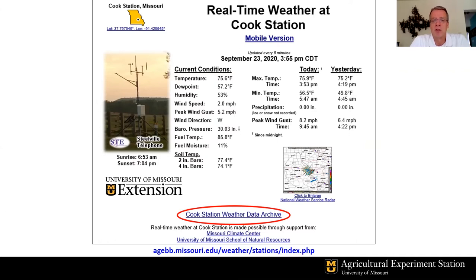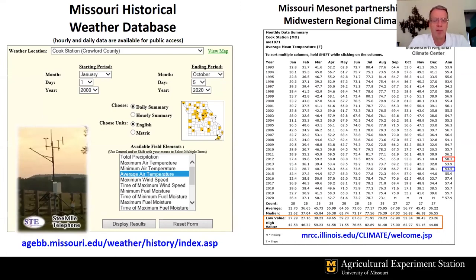That little red circle at the bottom lets you access the archive of weather conditions. We set up the Wurdack Farm Research Center weather station in 1992, with conditions beginning January 1st, 1993. So you can access data from the last five minutes all the way back to 1993 — hourly conditions, daily highs and lows. Clicking that link shows you where to access the Missouri Historical Weather Database, where you can pick Cook Station and go back many years.